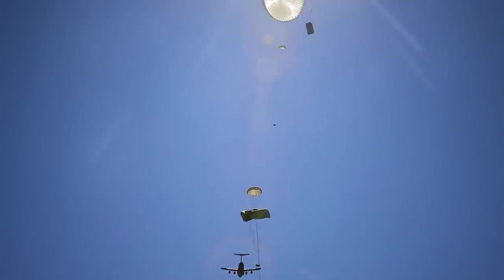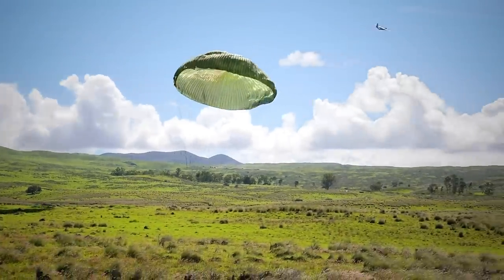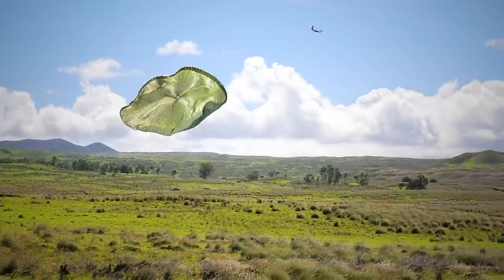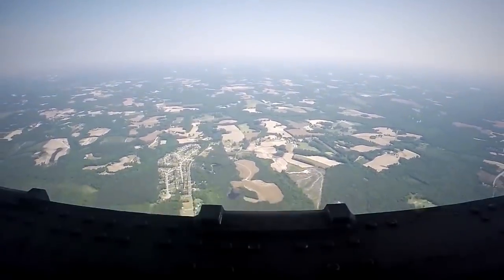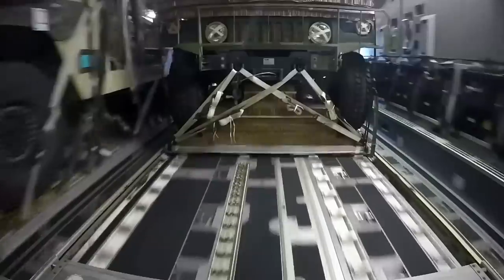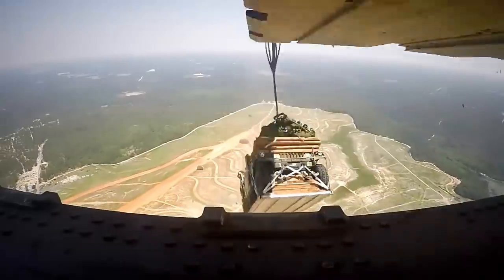Also known as LVADS, the system is meant to deliver loads from aircraft by using parachutes designed to slow the load's descent as much as possible, ensuring minimal impact. This type of airdrop is mainly used for large yet delicate equipment and can be operated out of a C-130, C-141, C-5, and C-17A aircraft.